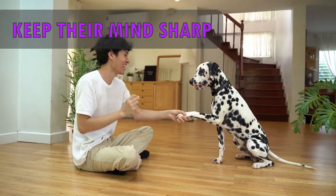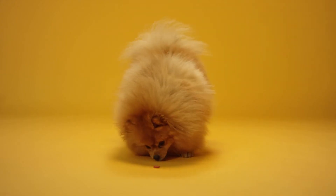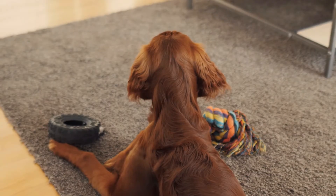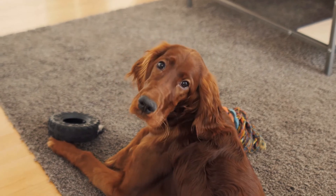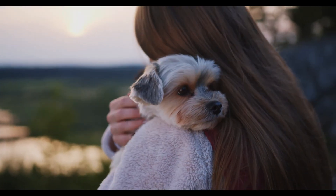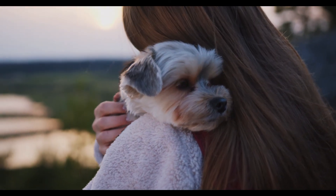Keep your senior dog's mind sharp. Hide treats all around the house and play the find game. Puzzle toys are excellent options to challenge their minds to figure things out. Show your dog lots and lots of love. The main advice I can give for an older dog parent is to just give them lots of love.